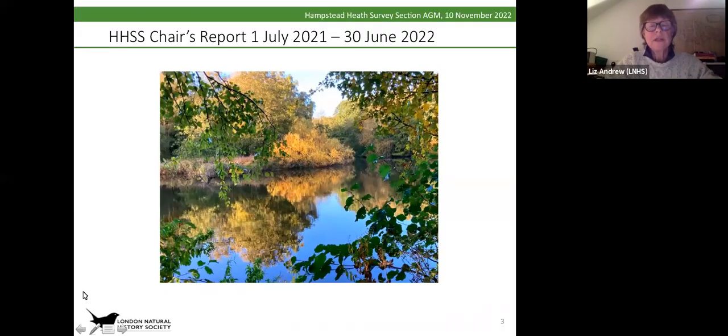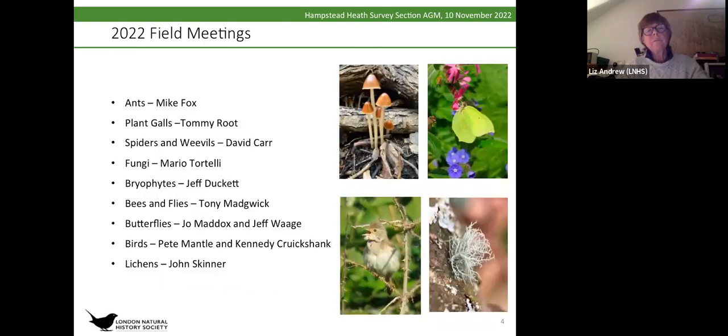I'm Liz Andrew, Chair of the Hampstead Heath Survey Section of the LNHS. We've had a pretty excellent year in 2022, although the report covers the 1st of July 2021 until the end of June this year. We had nine field meetings where members of the public came along and we went out and surveyed different taxa with different people taking the lead.